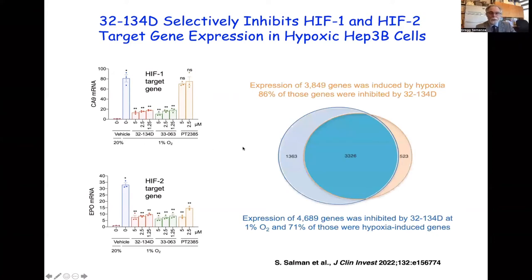We performed RNA-seq to look at expression of all genes in these cells and found remarkably that over 3,000 genes were induced by exposure to 1% oxygen for 24 hours, and 86% of those genes were inhibited by 32-134D. Conversely, over 4,000 genes were inhibited by 32-134D at 1% oxygen, and 71% of those were hypoxia-induced genes. The compound is therefore having a very selective effect on hypoxia-induced HIF target gene expression.